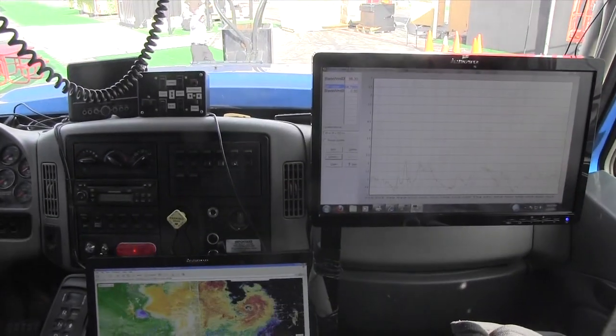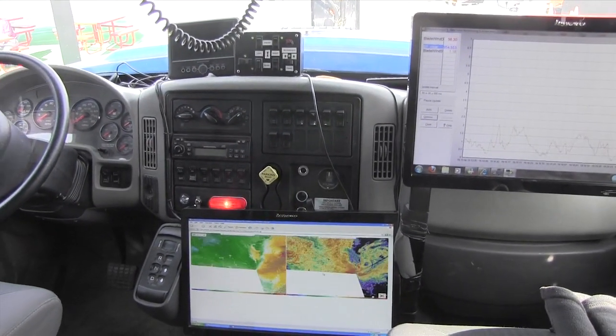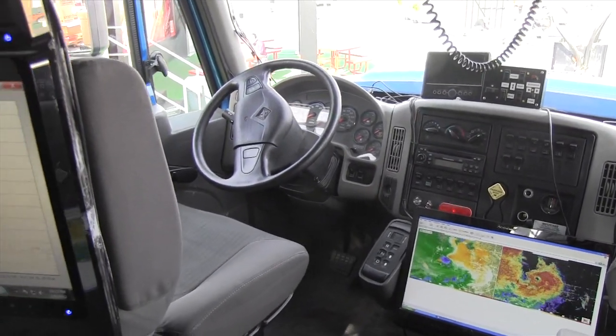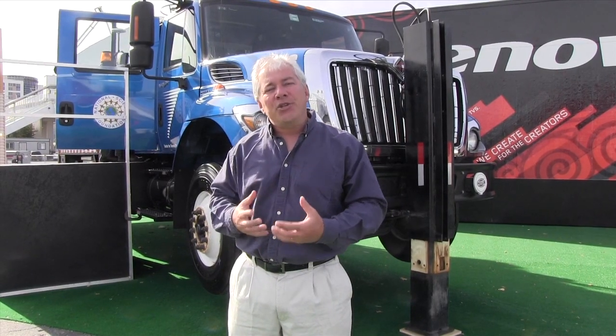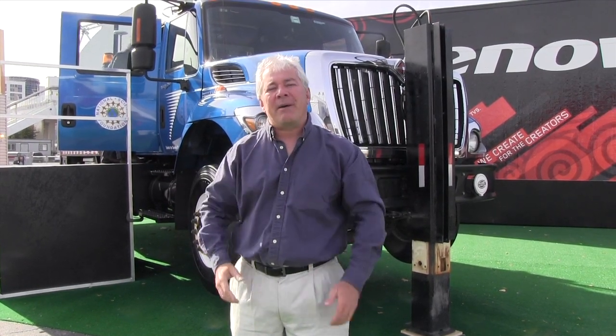Doppler on Wheels lets me make maps inside tornadoes and inside hurricanes. I can make three-dimensional maps of where the winds are strong, where the winds are weak, where they might be doing more damage than others, and also how those winds are evolving — how the tornado is forming, how the hurricane is strengthening. And the way I do that is by getting up close and scanning back and forth to make these three-dimensional maps.